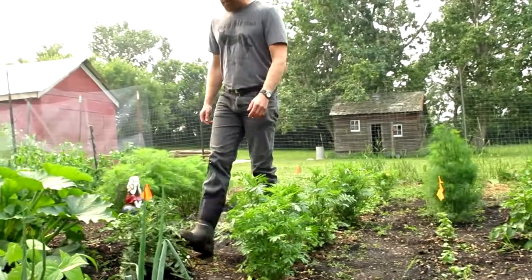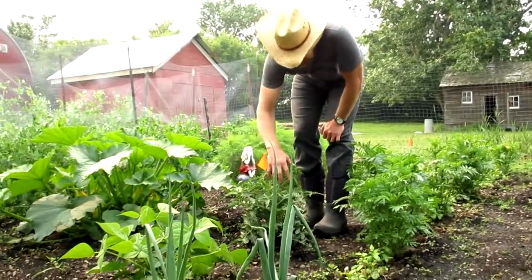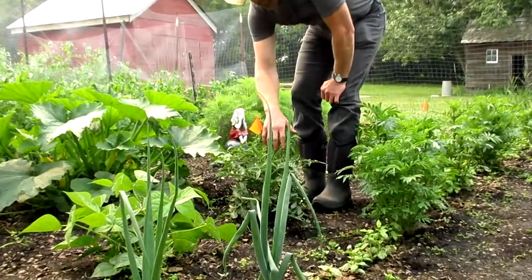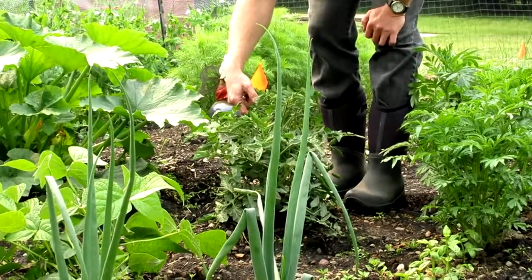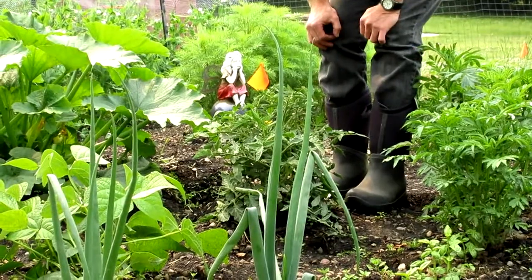Here we have one tomato plant. We haven't quite given up on tomatoes despite three years of poor results. We've got a number of blossoms showing now, and we'll see if we get any that turn red this year.